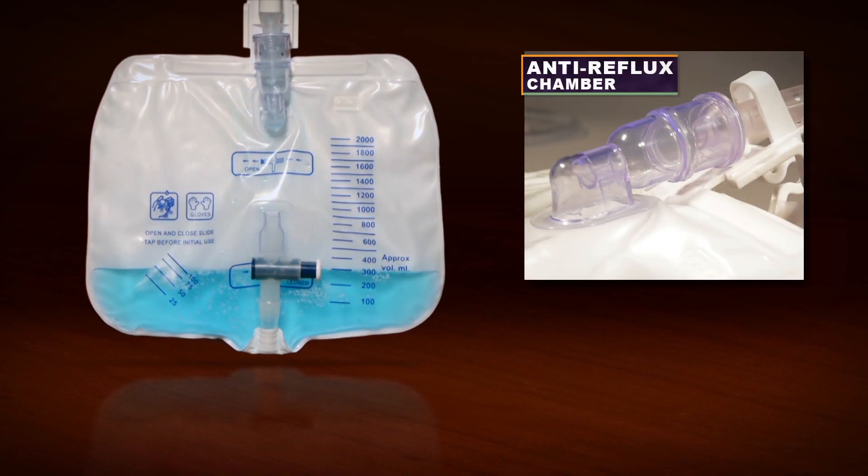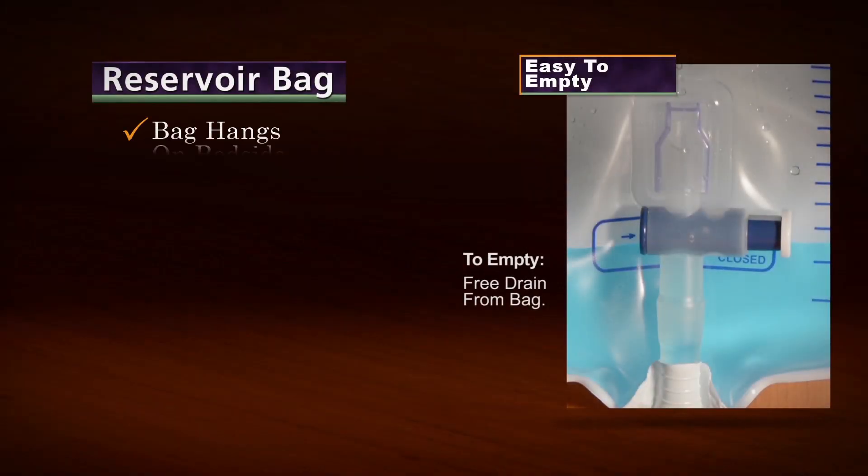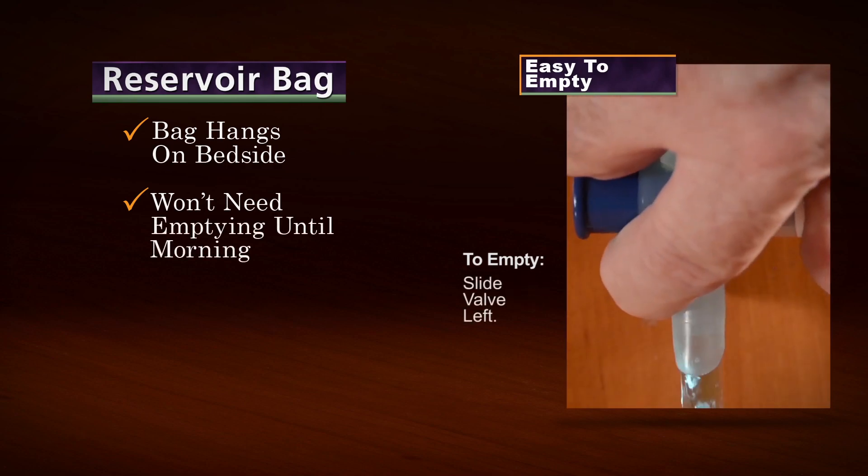Because of the anti-reflux chamber, fluid stays in the reservoir bag — the system won't spill, even if it's dropped. The bag can be hung on the bedside, and it won't need emptying until morning, even when used numerous times throughout the night.